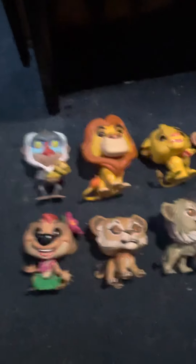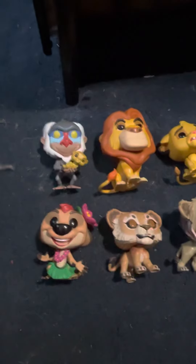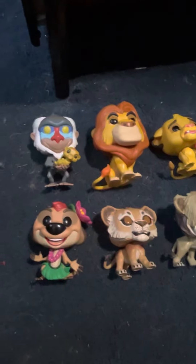Most of these you can't buy anymore because they're vaulted and retired. These came out when the Lion King movie was made — like the live-action one.